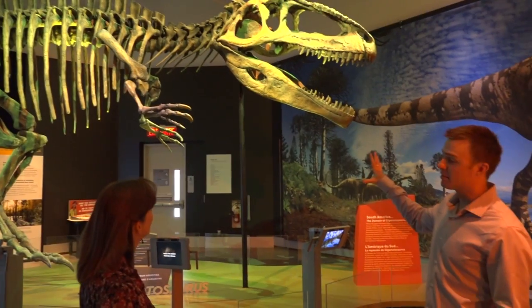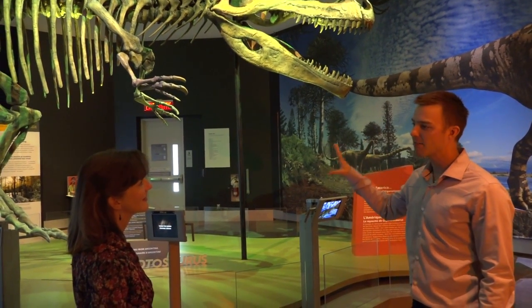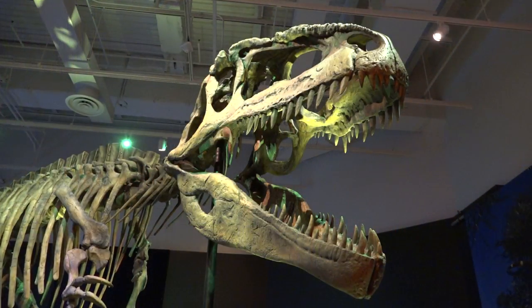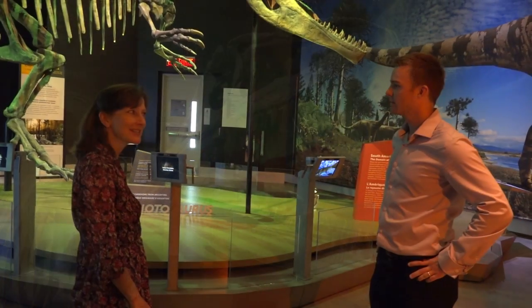So this is Giganotosaurus, the apex predator of South America 95 million years ago. Wow, he's really ferocious looking. So tell me, could he have beaten T-Rex in a fight?